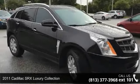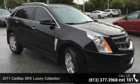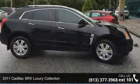Arrive in style with this 2011 Cadillac SRX Luxury. Don't miss this great deal on a luxury vehicle.